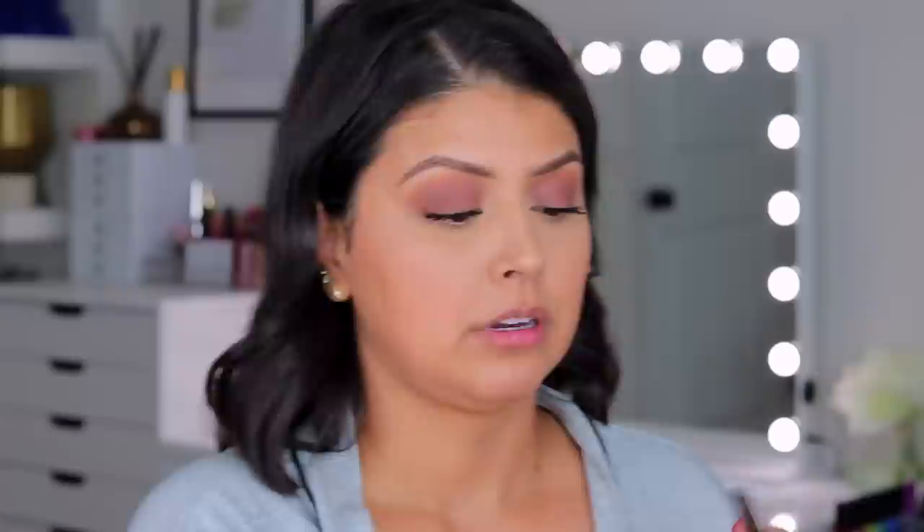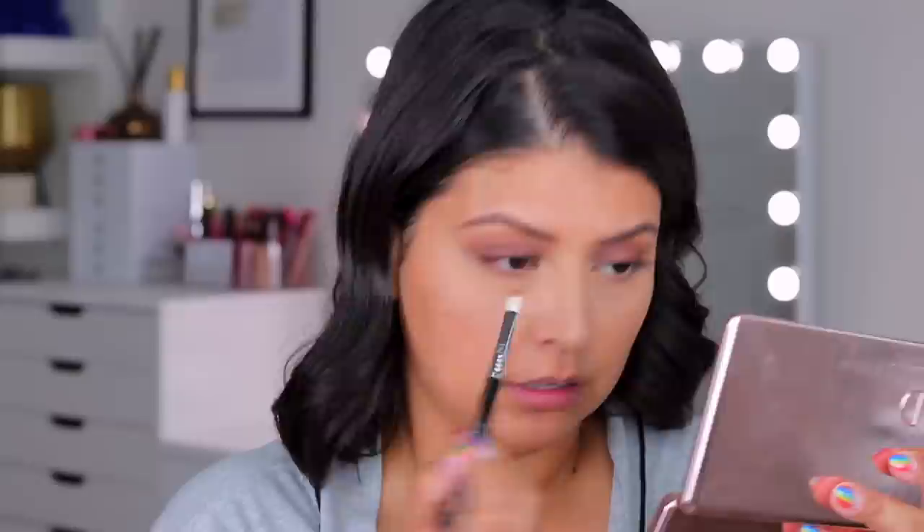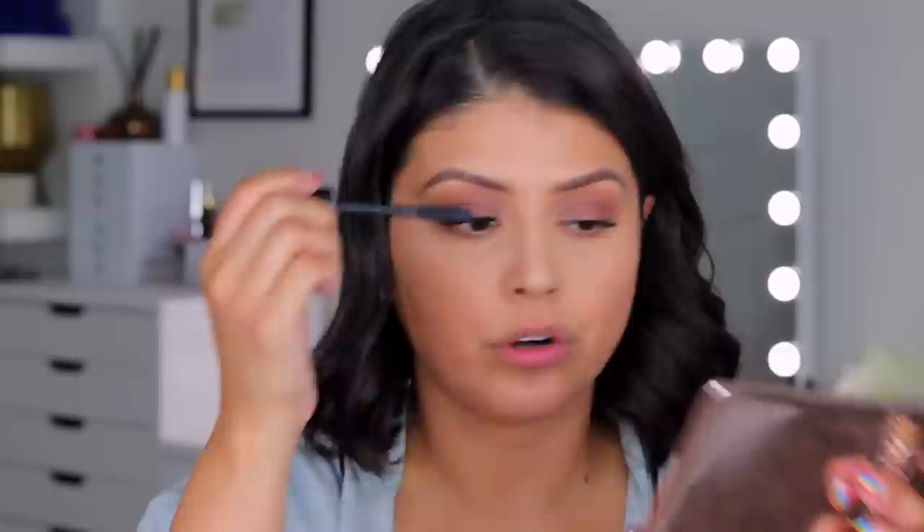Now we're going to go back in with the Natasha Denona palette and finish off the eyes. I'm taking the crease shade and the transition shade with my E27 detail blending brush to apply along the lower lash line, and then of course a little bit of mascara onto the lower lashes.